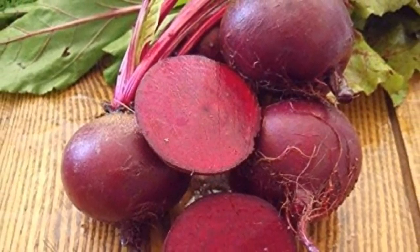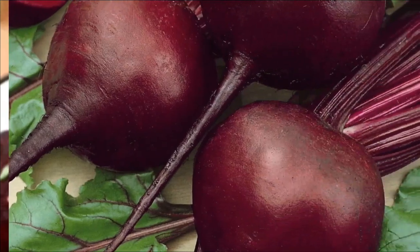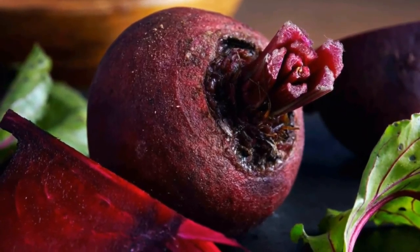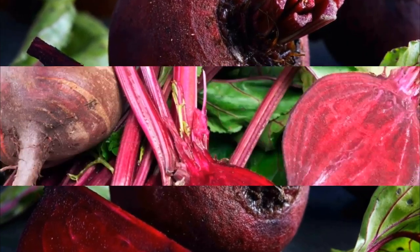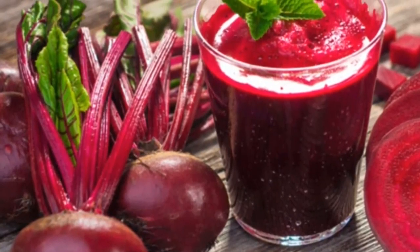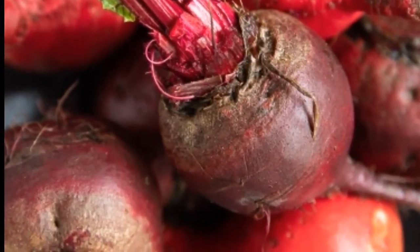3. Red beets: beets are high in nitric oxide, which can help open your blood vessels and lower blood pressure. Researchers also found that the nitrates in beetroot juice lowered research participants' blood pressure within just 24 hours. You can juice your own beets or simply cook and eat the whole root. Beetroot is delicious when roasted or added to stir fries and stews, and you can also bake them into chips.